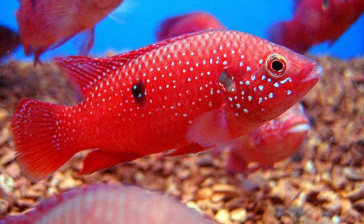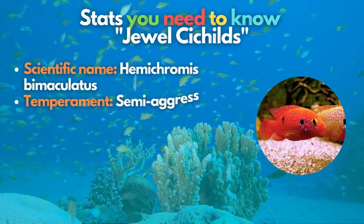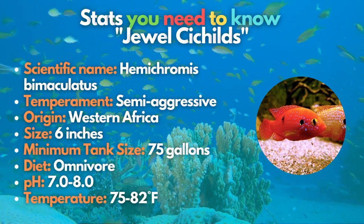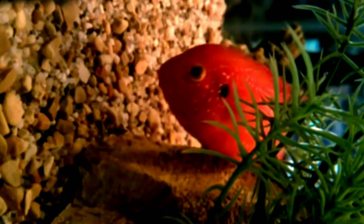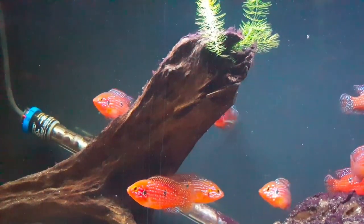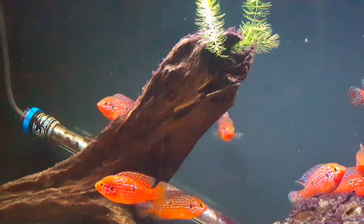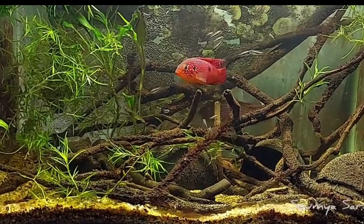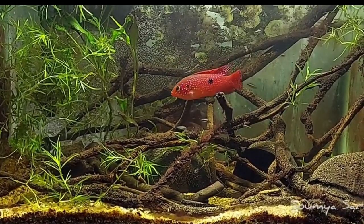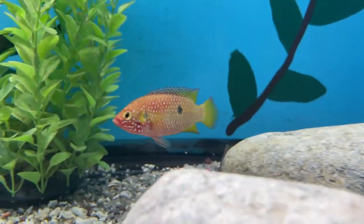Second, you will be bejeweled by the jewel cichlid. These fish are bright red with tiny iridescent blue flecks, but unfortunately they're not compatible with most other endemic species. These otherwise semi-aggressive fish turn into overly aggressive fish whenever they spawn. However, hobbyists have found success keeping jewel cichlids in the same tank with more aggressive African cichlids, like Mbuna species.